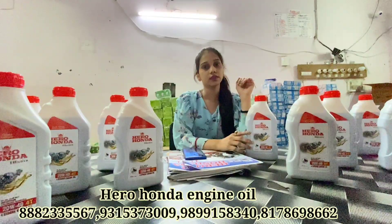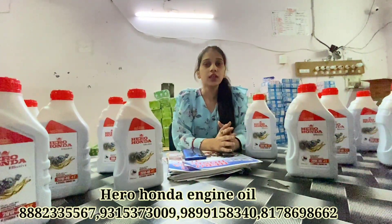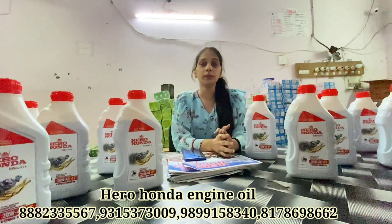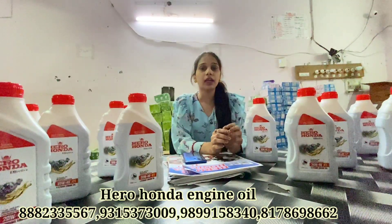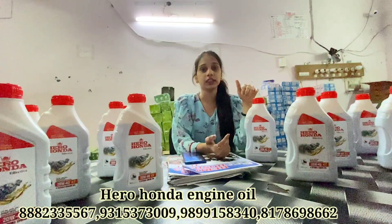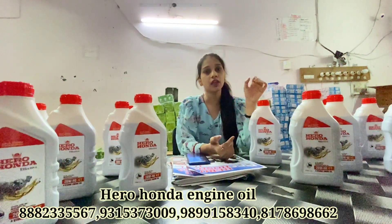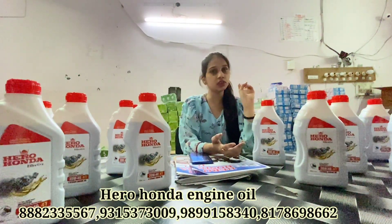If you want to visit us, you are most welcome. I will tell you our address: A8, New Govindpura, Rashid Market, East Delhi 51. When you visit our office, we will show you where we are. Office timing is 9 AM to 8 PM. You can visit and we will process your payment.